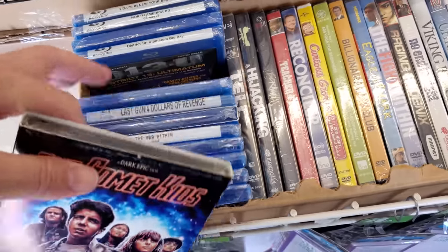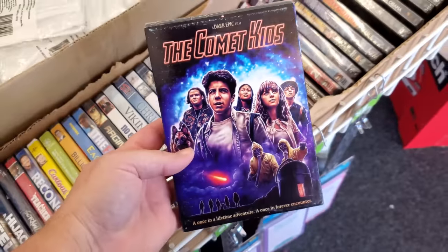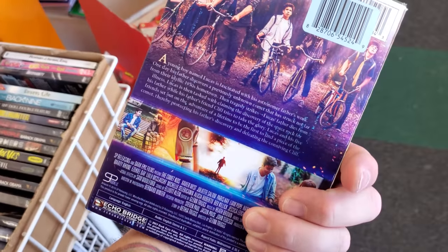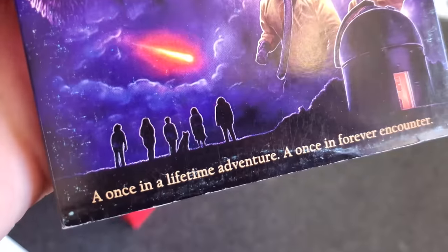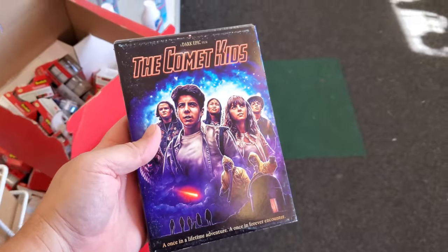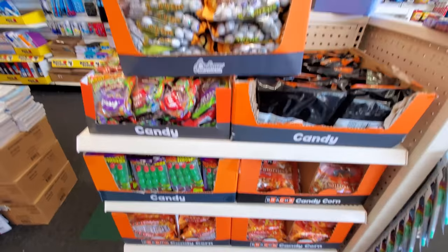They have some new DVDs and Blu-rays in here, but this is the only one I found that looks really interesting — Comet Kids. That looks pretty cool, that looks 80s-esque. I'm definitely getting that one for a buck.